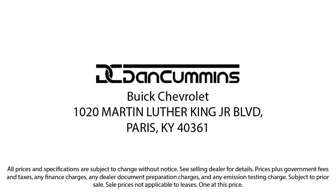Come see us today at one of our convenient locations and drive for a Dan Cummins Steal.